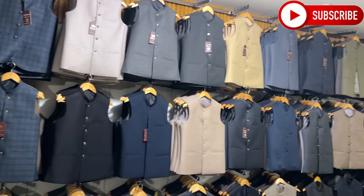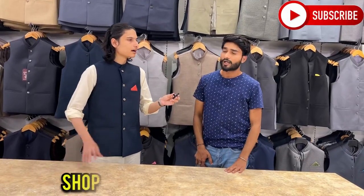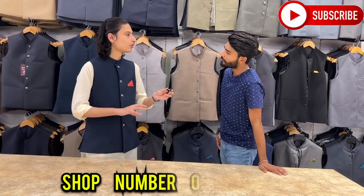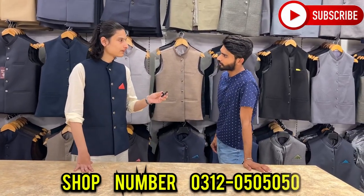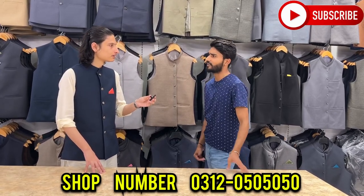As-salamu alaykum, sir. How are you? Okay sir, first of all, let's give our viewers the name and location — let's give the information and invite him to show the entire factory here. This is a special video for wholesale, and there are various products. We'll show you the best from the products at wholesale prices.